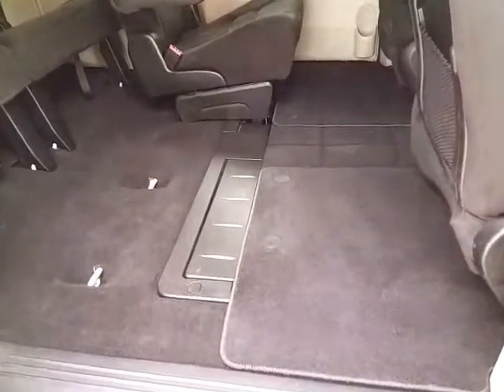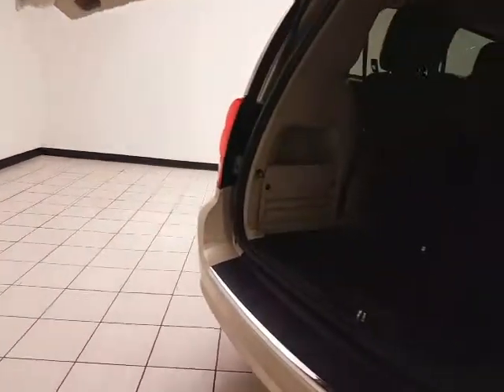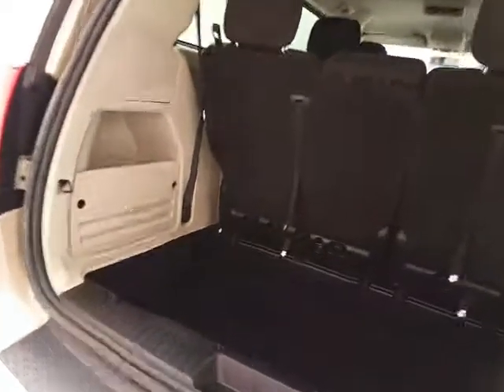Welcome to Sheboygan Chevrolet Chrysler Center. Today's special is the 2014 Dodge Grand Caravan SE, stock number B7593P. With 29,000 miles, this Grand Caravan comes to us with a clean AutoCheck history report in cashmere pearl color.